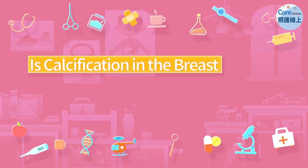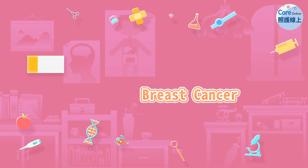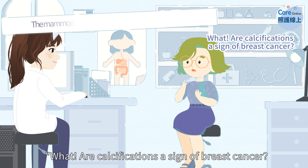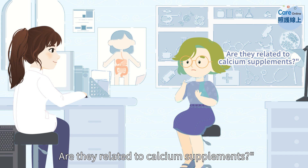Is calcification in the breast a sign of breast cancer? The mammogram shows some calcifications in your breast. Are calcifications a sign of breast cancer? Are they related to calcium supplements?